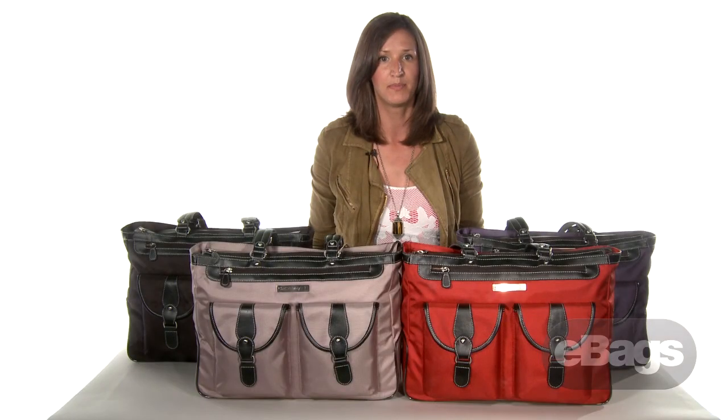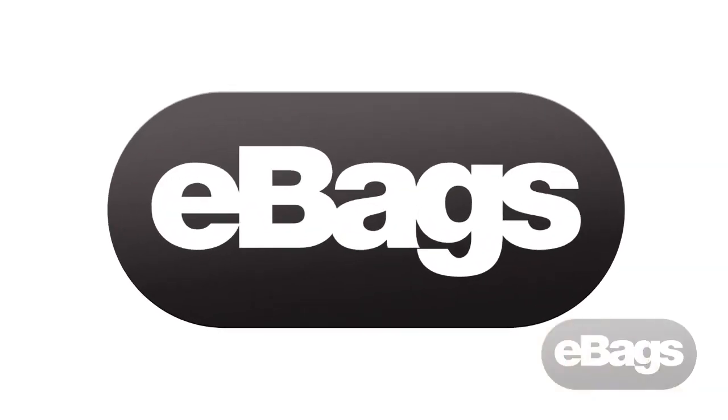This bag is a must-have and it's the MarCam Laptop Tote by Clark and Mayfield.